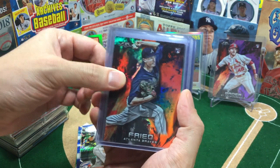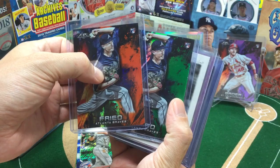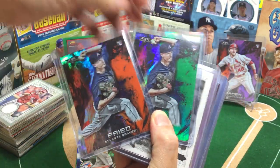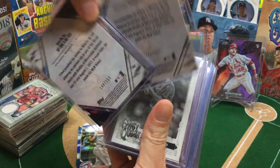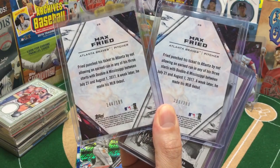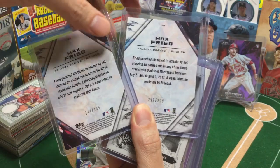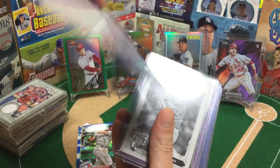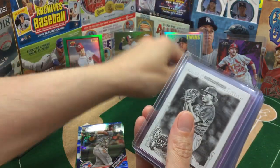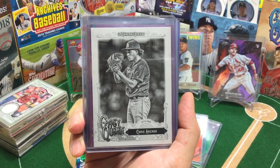So for my Braves fans, I went on a Max Freed run. I've got a lot of Max Freed, but in that Topps Fire they have the color variations and I pulled two of them. I love this one: 299 out of 299 and 144 out of 199. So for the Braves fans, I could put together basically almost a whole pack of Max Freed. They have a lot of young pitchers that I've actually got — not just Max Freed but pulling a bunch of their stuff.